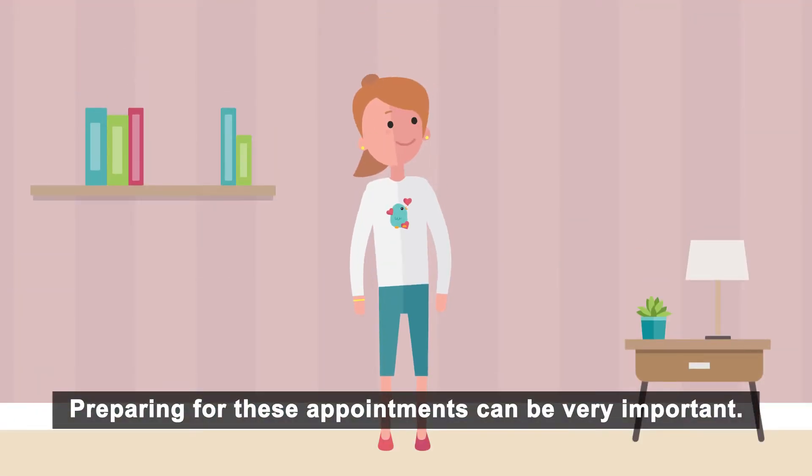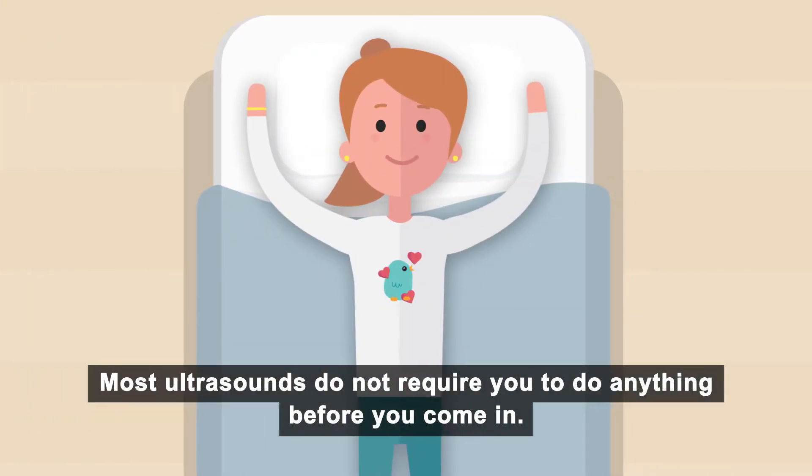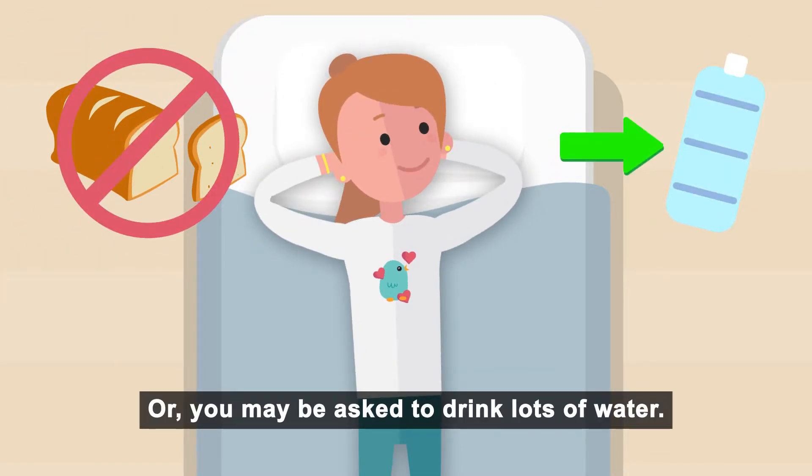Preparing for these appointments can be very important and might be different for each person depending on your age. Most ultrasounds do not require you to do anything before you come in. However, sometimes you may need to have an empty tummy or you may be asked to drink lots of water.